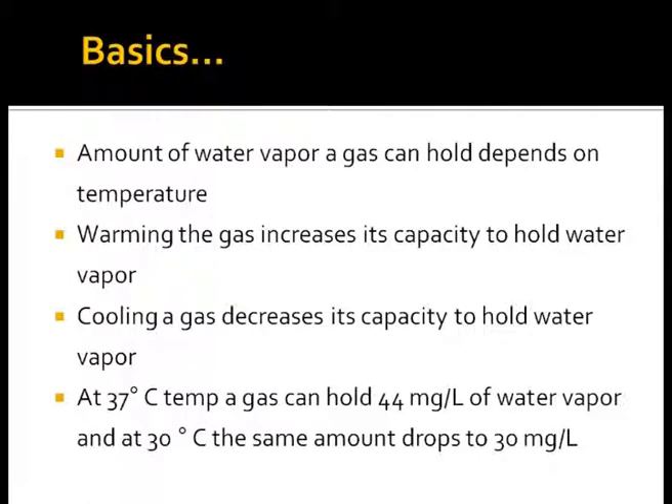The amount of water vapor a gas can hold depends on temperature. Heating of gas increases its capacity to hold water, while cooling of gas decreases its capacity, thereby losing water as condensate. At 37°C, a gas can hold 44 mg/L of water vapor, and at 30°C the same amount drops to 30 mg/L. Hence, if gas has to be fully saturated with water vapor, it needs to be heated. One experiences this on a rainy monsoon day inside a car: the higher temperature inside holds more water vapor, while the outside glass gets covered with condensate because the outside temperature is lower.